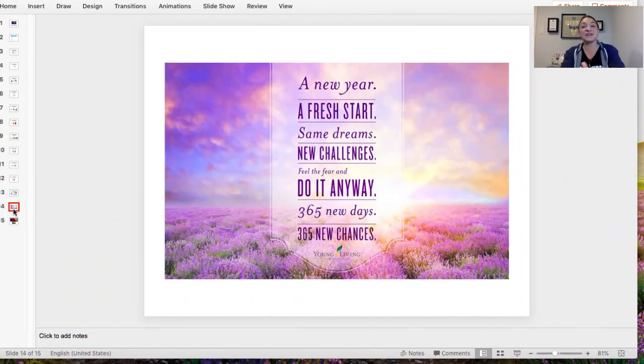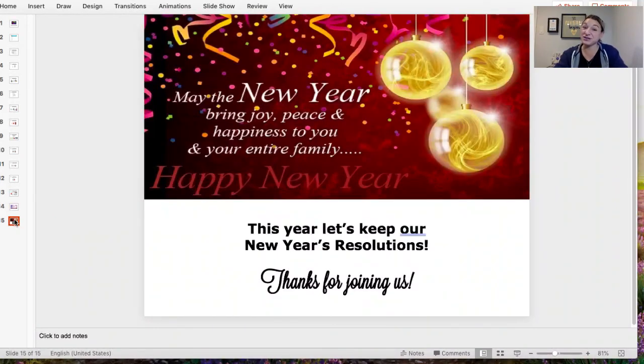A new year, a fresh start, same dreams, new challenges. Feel the fear and do it anyway. 365 new days, 365 new chances. May the new year bring joy, peace, and happiness to you and your entire family. Happy new year — let's do this this year! Let's keep our New Year's resolutions. I hope that this helped you in some way or another.